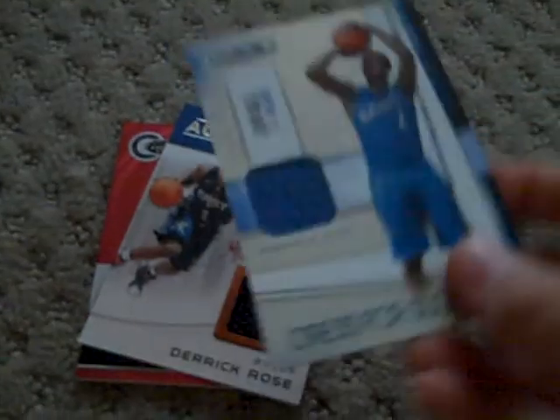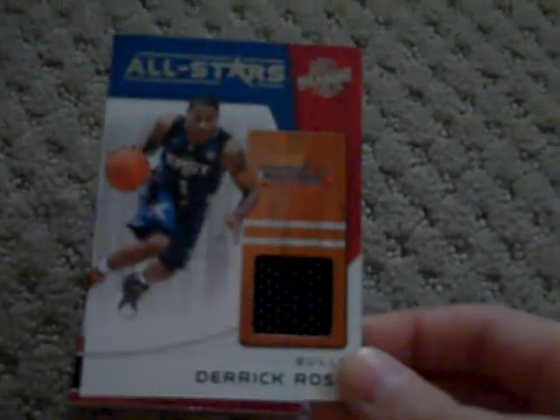A John Wall Dress for Success jersey out of $2.99. A Dirk 10 of 10 Bonus Shots. An all-star jersey card of Derrick Rose, the MVP, and a Kobe Bryant Totally Red jersey out of $2.49.